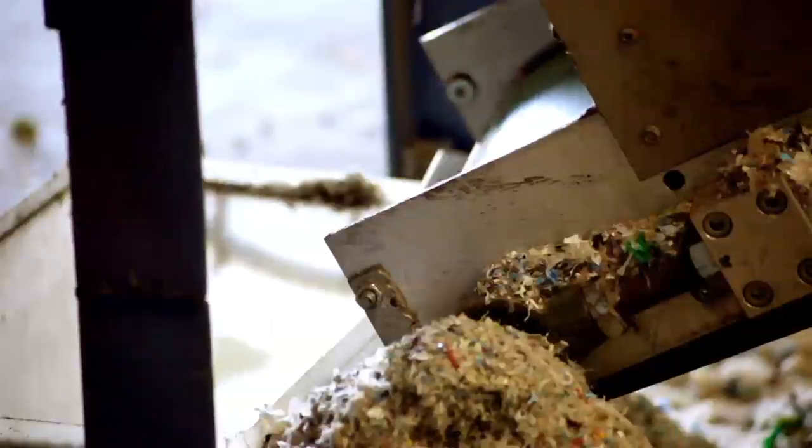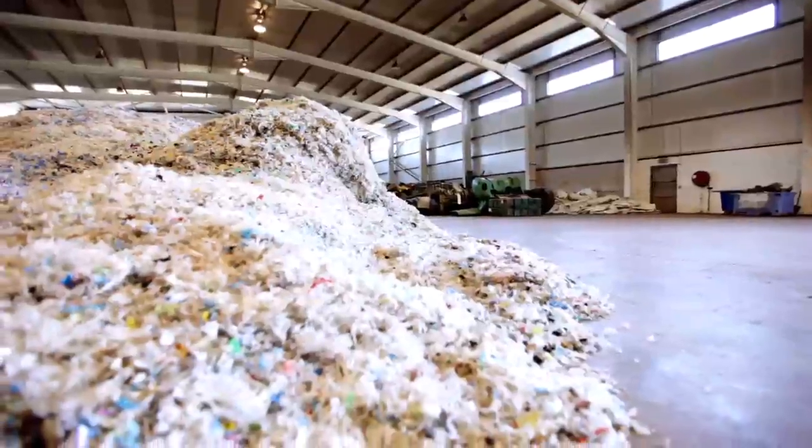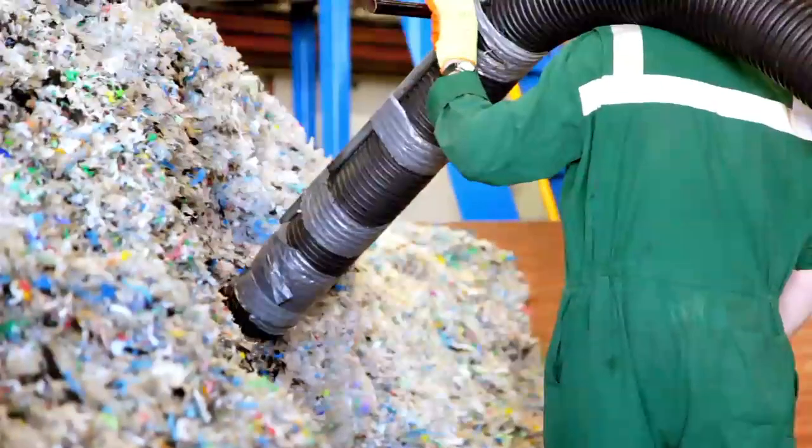Sinar can process one ton of end-of-life waste plastic every hour and turn it into a mountain of 15-millimetre flakes of clean plastic, where it's sucked up through this industrial vacuum and piped into a furnace.